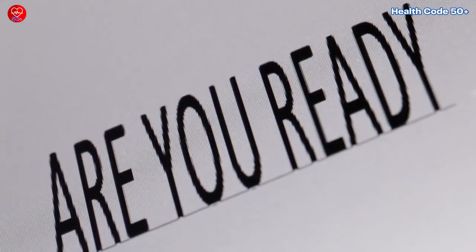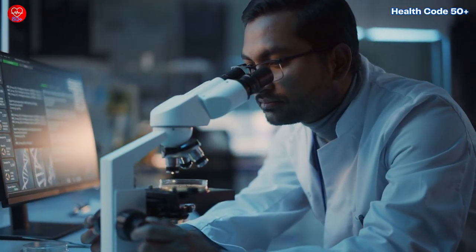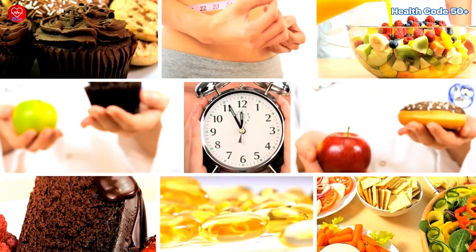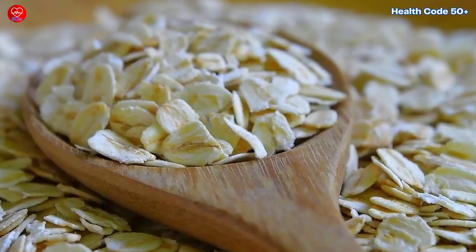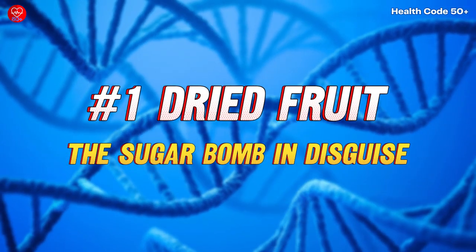Ready to discover the top five surprising culprits? Then hit that subscribe button and let's break them down and explore some healthier alternatives. Number 1: Dried fruit — the sugar bomb in disguise.